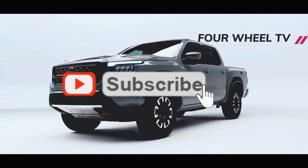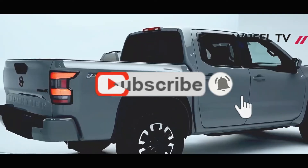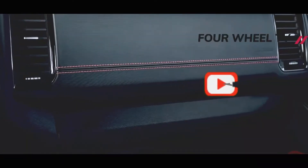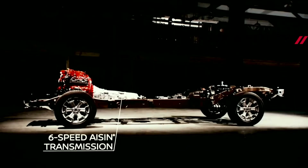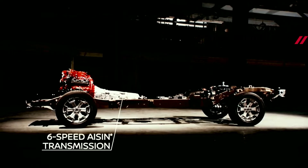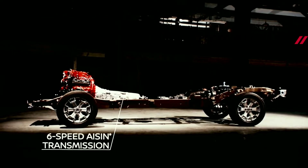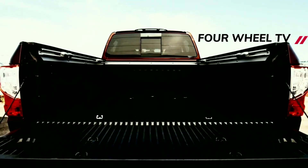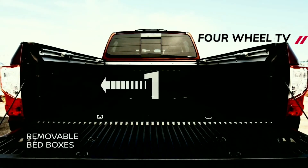We expect the 2022 Titan and Titan XD to share the same overall design as the current model on sale. The current Titan and Titan XD pickup trucks have bold, rugged styling. The trucks feature chunky front bumpers, massive grills, and stubby front ends. Small square headlights, a protruding rear bumper, and a squared-off bed give the trucks their unmistakable pickup lines.